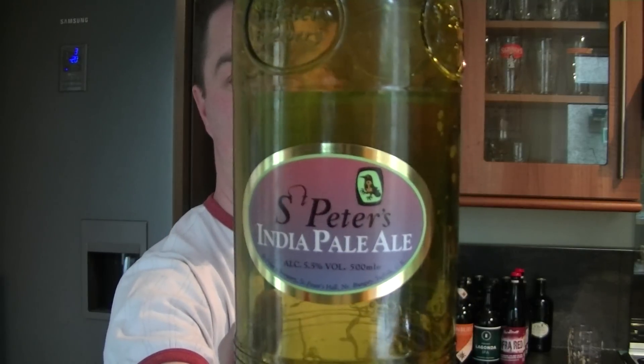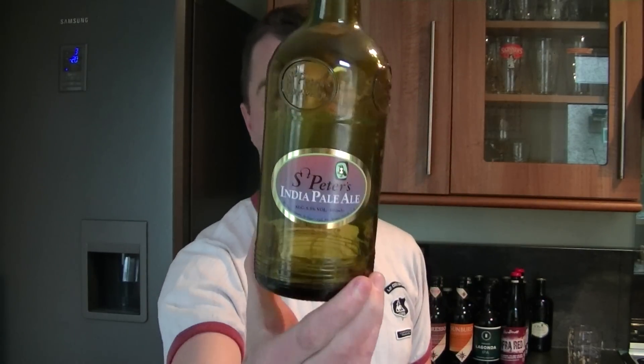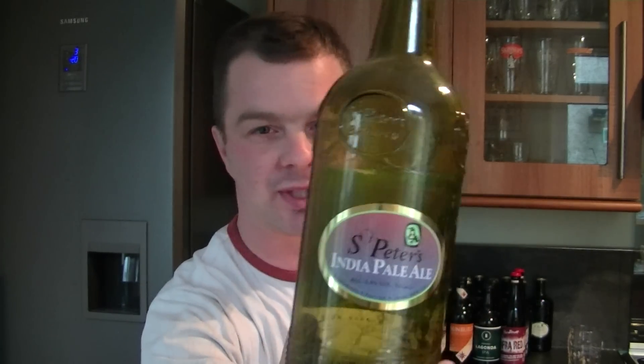Thanks for watching the Real Ale Guide. If you want to get in contact with me, you can contact me on Twitter at Real Ale Today, Facebook is Real Ale Guide, or email me at realaleguide@googlemail.com. I'd love to hear your comments — especially if anybody's bought this St. Peter's India Pale Ale before, whether they've had a fresh bottle kept in the dark and found it a good beer, or whether they've had the same skunky experience. The beer lets in too much light with these light bottles and just doesn't keep well. Thanks for watching. I apologise to St. Peter's Brewery because they did send me this range, but I have to be honest. Till the next review — cheers!